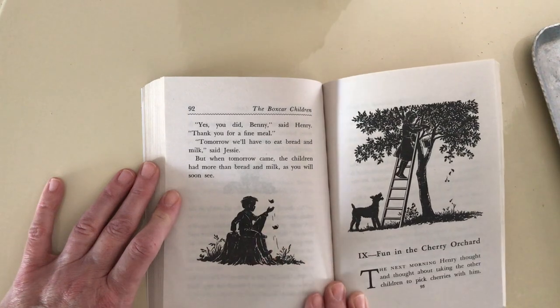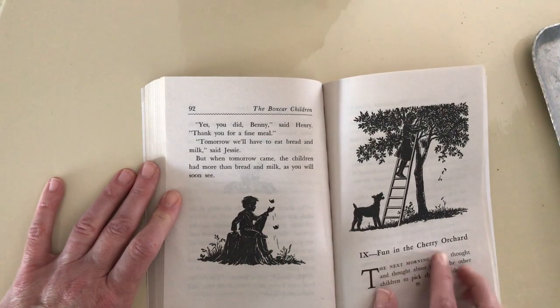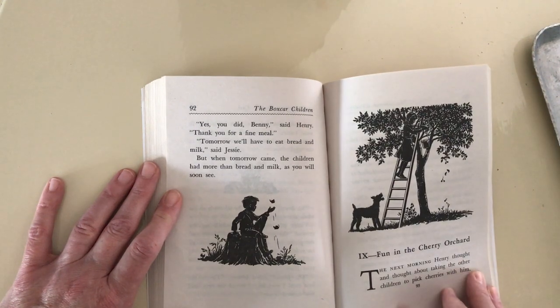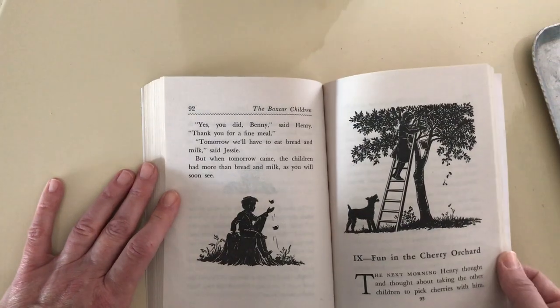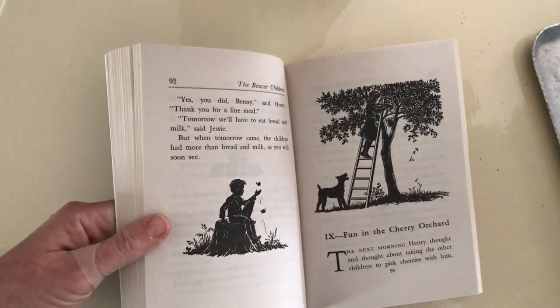Looks like he's playing a little bit. All right, so be ready for Chapter 9, Fun in the Cherry Orchard. So what do you think they're going to get to eat tomorrow? There's a good clue in the title. All right, I hope you enjoyed that chapter. We'll start on the next one. Be watching for it on the slides.